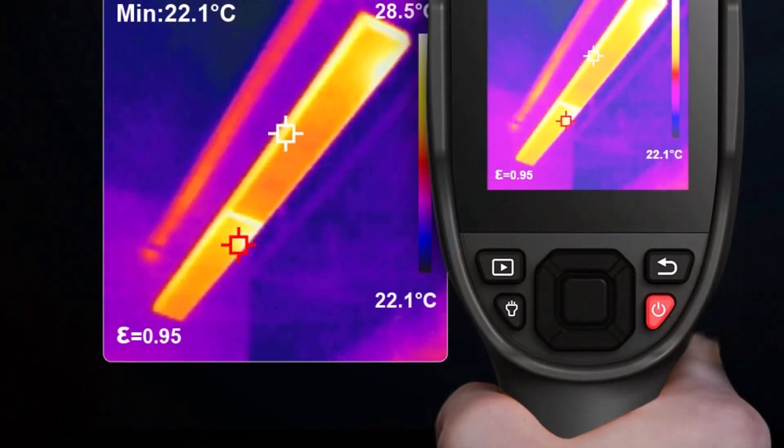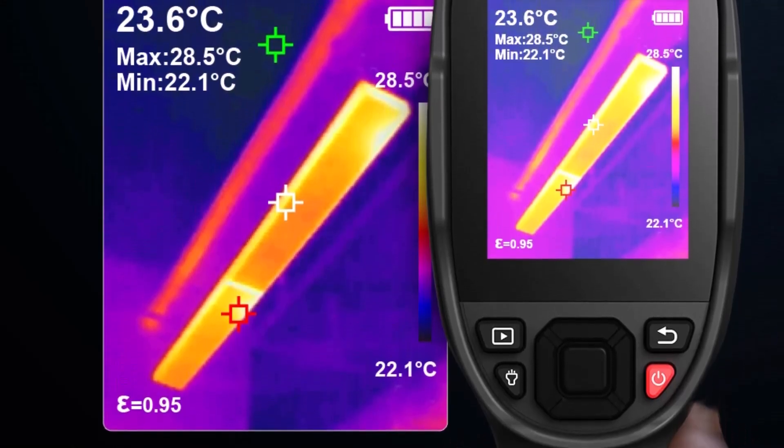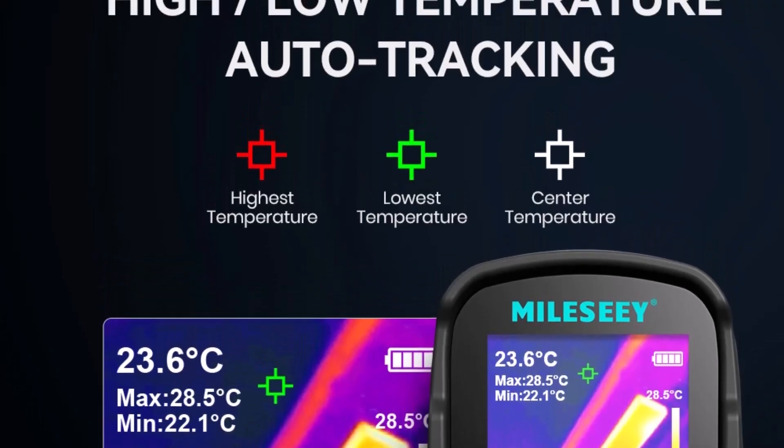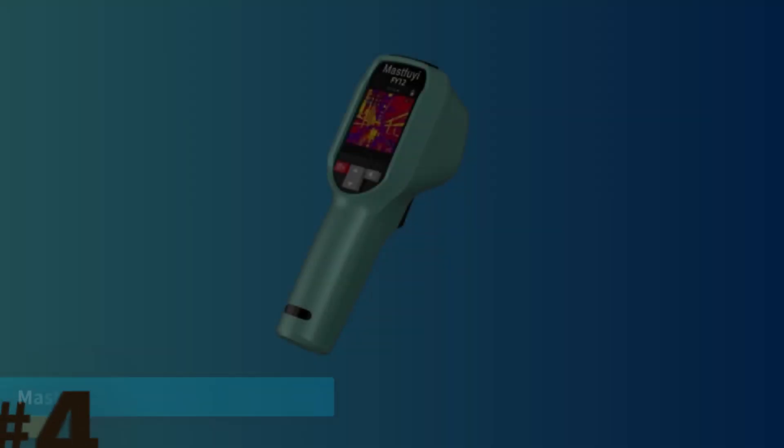Despite its high specifications, the Mile-C Thermal Camera maintains a lightweight, ergonomic profile, making it ideal for field technicians, facility maintenance crews, and DIY enthusiasts alike.